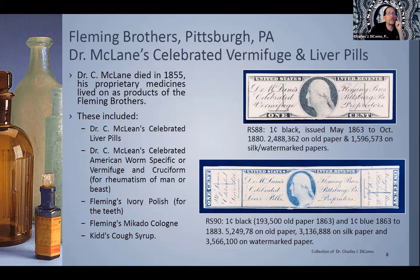You'll see the top stamp features a nice portrait that looks like Washington — reminiscent of the three-cent 1851. The advertising reads: 'Dr. McLean's Celebrated Vermifuge, Fleming Brothers, Pittsburgh PA, Proprietors.' They had a lot of different products: their American worm-specific vermifuge, a cruciform for rheumatism of man or beast, ivory polish for teeth, Necato cologne, and even a kid's Double D cough syrup. They also ended up with a blue stamp. The black on old paper was first issued in 1863 — very rare, not common. Though 193,000 were printed, most were ripped to open the product and then thrown out.